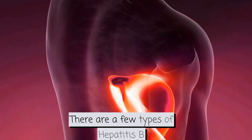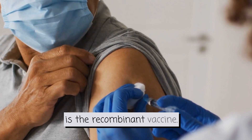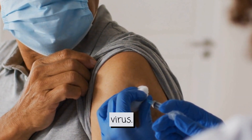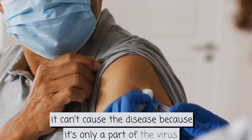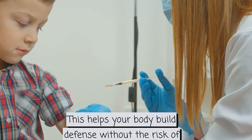There are a few types of Hepatitis B vaccines available. One of the most common is the recombinant vaccine. It's made using a small piece of the Hepatitis B virus. Don't worry, it can't cause the disease because it's only a part of the virus. This helps your body build defence without the risk of getting sick.